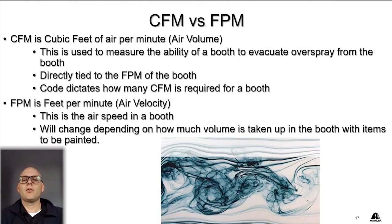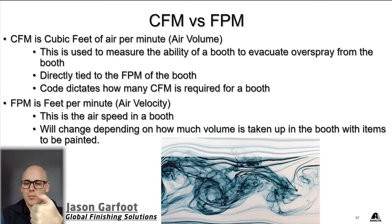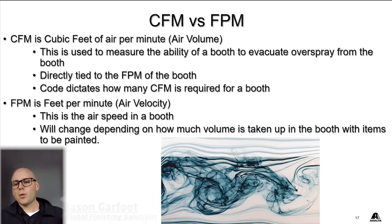An easy correlation for this is to think of a garden hose. When you open the spigot and water starts to come out of the hose, that's your CFM — the amount of water coming out. FPM would be like putting your thumb over that hose: the more you cover with your thumb, the faster that water is going to come out. That's the same thing that's happening in your booth. If your booth is empty, the FPM is going to be on the lower side, but as we start to fill it up with the vehicle and parts, that feet per minute is going to move faster and faster.